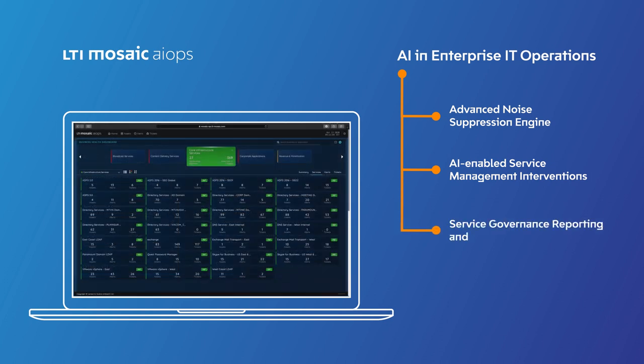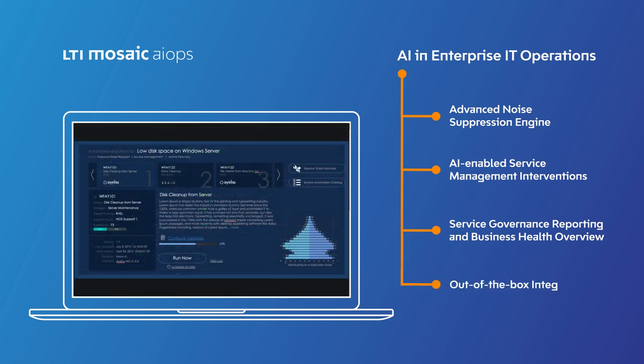Service governance reporting and business health overview provide a real-time view of the IT portfolio and empower key decision makers. Out-of-the-box integration with third-party monitoring and service management tools, auto-scalability to respond to usage surges, and a cloud-native deployment model ensure increased platform responsiveness to the changing IT landscape.